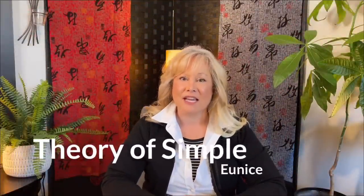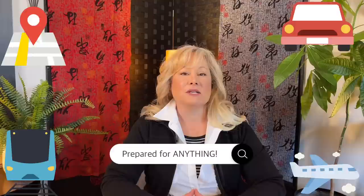Hi, it's Eunice from Theory of Simple. Thanks for coming to my channel today. If you're new here, my videos are all about home, car, plane, or train. I'll have you prepared for just about anything. And today, my video is going to have you prepared to take a long-haul flight.